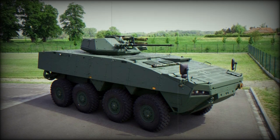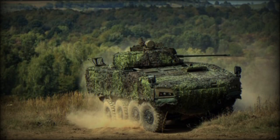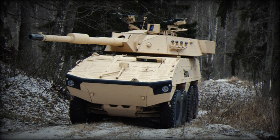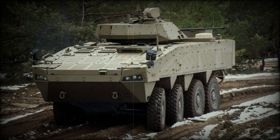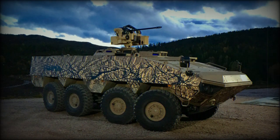This armored vehicle is powered by a Scania DC-13 turbocharged diesel engine developing 603 horsepower. The original AMV had a less powerful engine developing 480 or 540 horsepower. The engine is mated to a ZF 7-speed automatic transmission. The AMV XP also has a new suspension system, which can be used in any older Patria AMV armored vehicle.